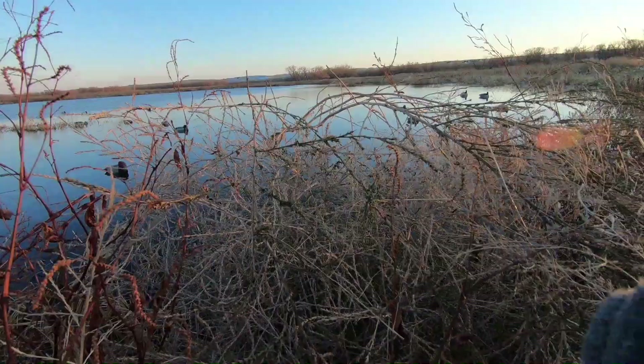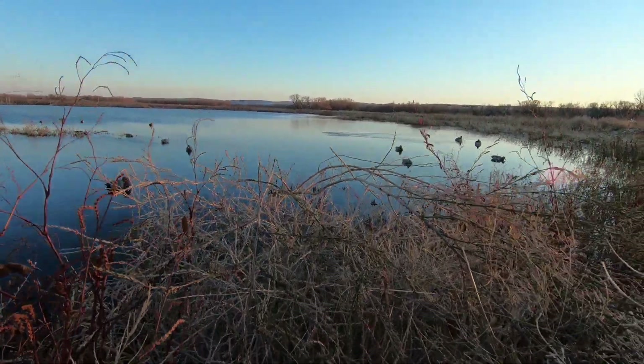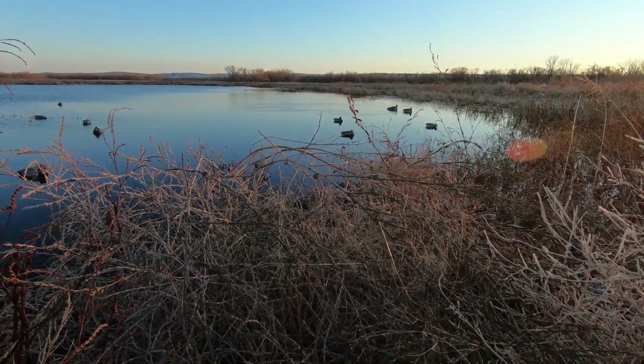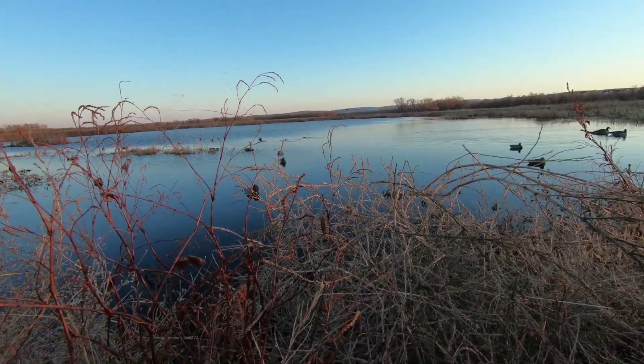I've got two little mergansers out here swimming right at my decoys. Watch this — there they go. That's pretty cool.